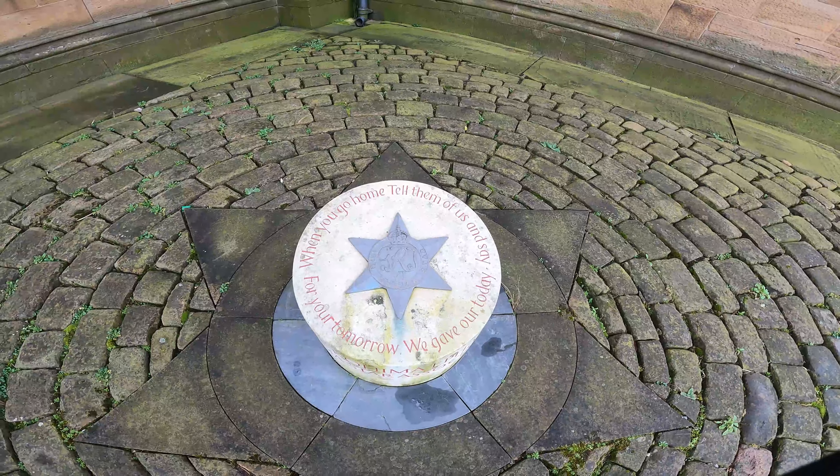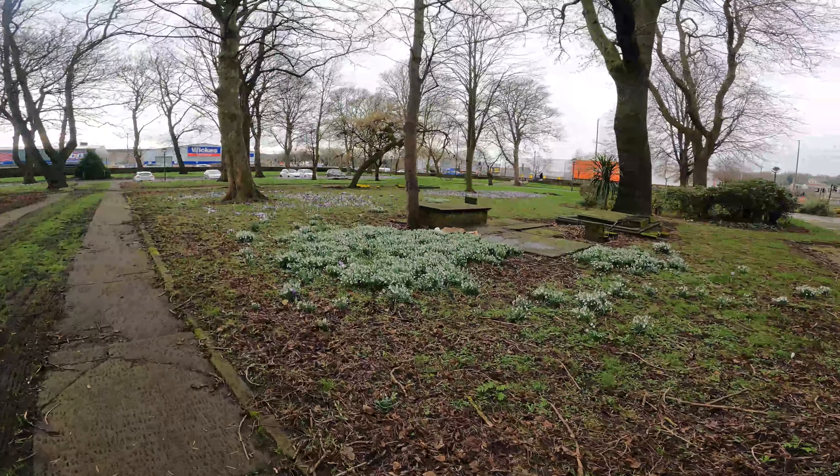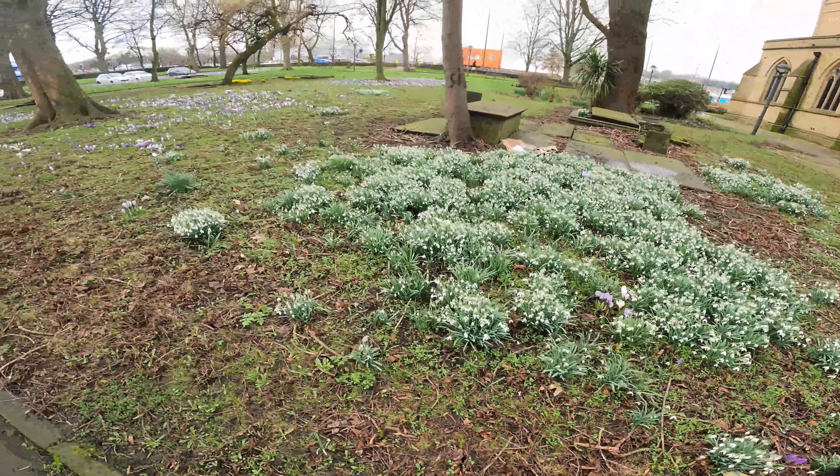What we have here is the Kohima Epitaph from the Burma Star Association. It says: when you go home, tell them of us and say, for your tomorrow, we gave our today. Thank you.